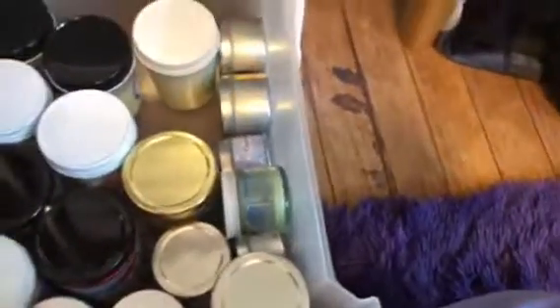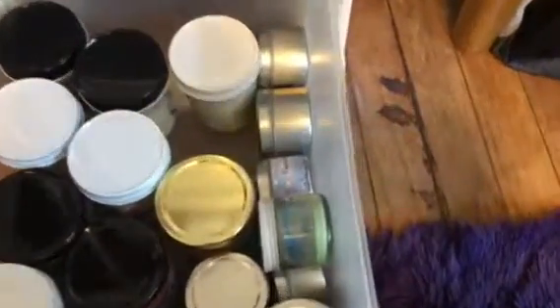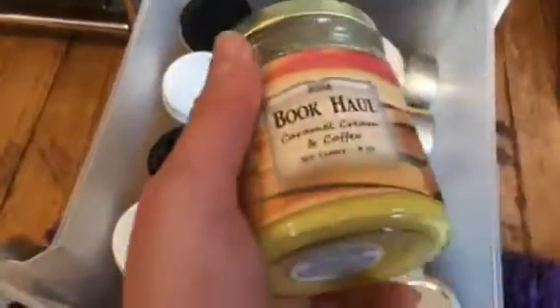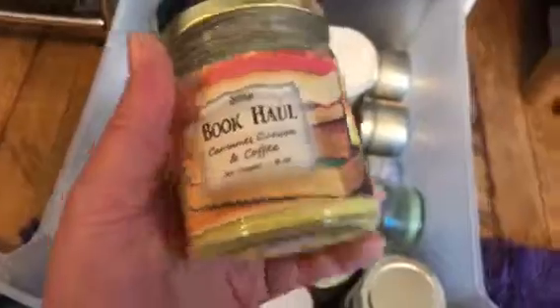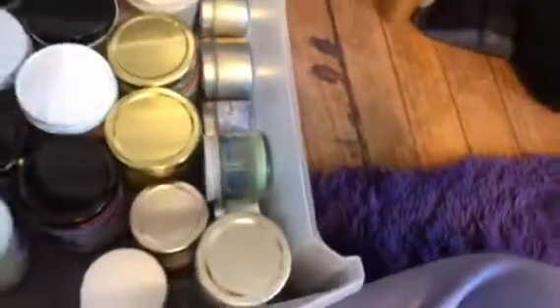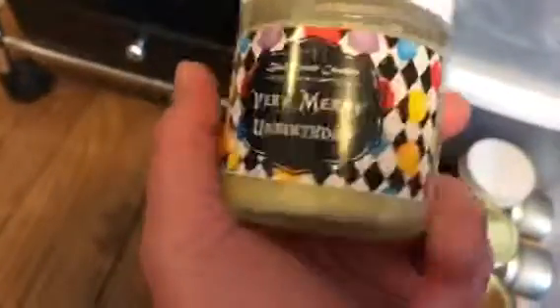And then I have another one from the same brand — Spidey Scents — and it's called Book Hall. It's Caramel Cream and Coffee. Now this one is Black Castle Candles and it's Very Merry Unbirthday. It smells very sweet.